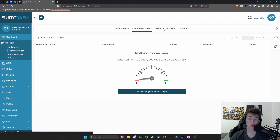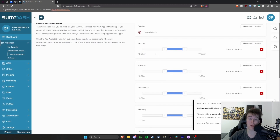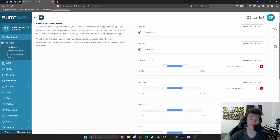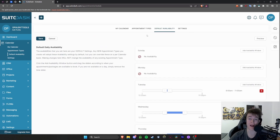You also have default availability, so you can set times where you're typically available throughout the week. If there are days where you're not actually available, you can mark yourself as unavailable — for example, not available on Monday. But if you are available on Tuesday between particular hours, you can set that time and say you're free between 9 and 11 a.m., so people can book an appointment or a package in that slot and have a chat about your company.